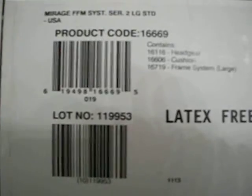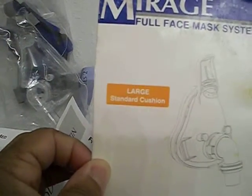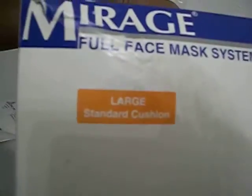As you can see, the different information — the lot number, product code, and that it is latex free. This is the large standard cushion, as you can see on the box as well as on the bag.